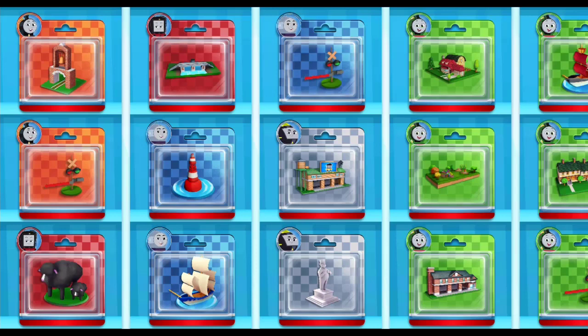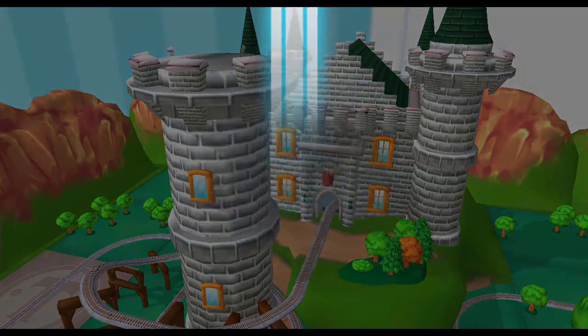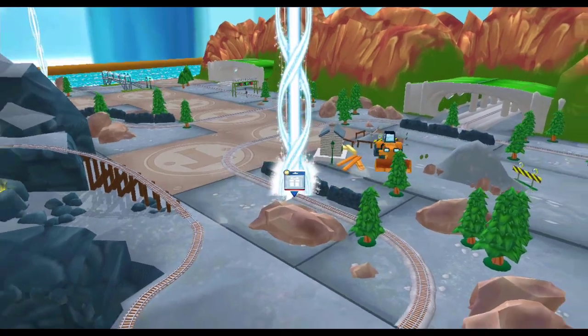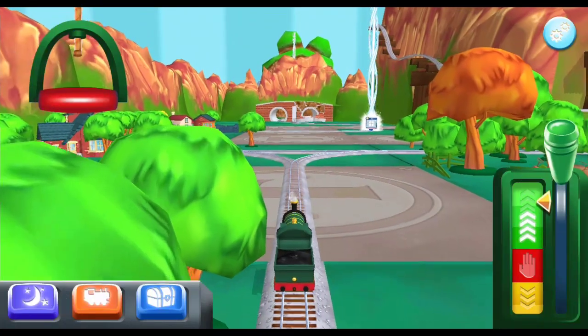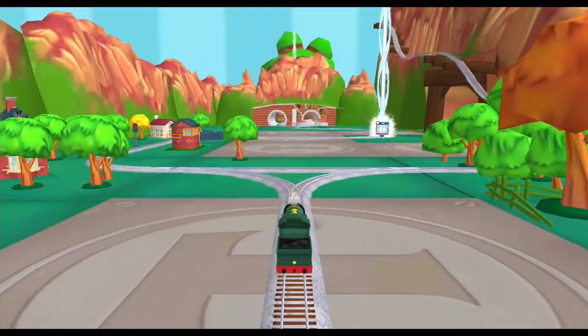Which toy will you choose now? It's super easy to find your new toy! Just look for the beam of light! Which way do you want to go? The tunnel is nearby!